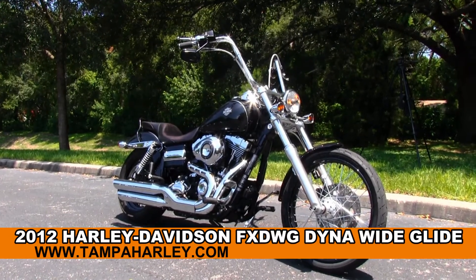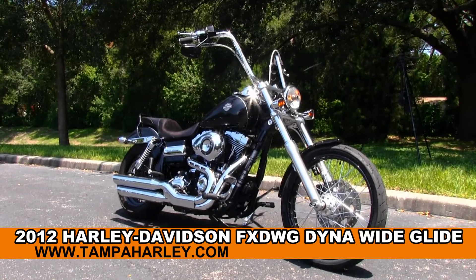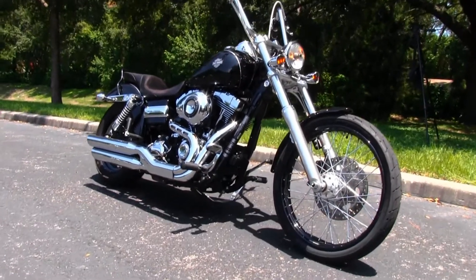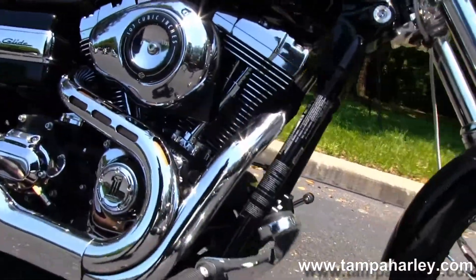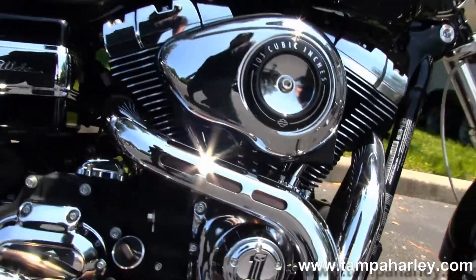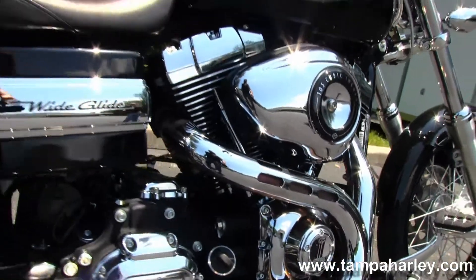This Wide Glide starts out front with the black steel lace wheels, then moves back to the forward controls. We have the rubber mounted, air-cooled, 103 cubic inch twin cam engine. Coupled with that we have a 6-speed cruise drive transmission with all black casings.